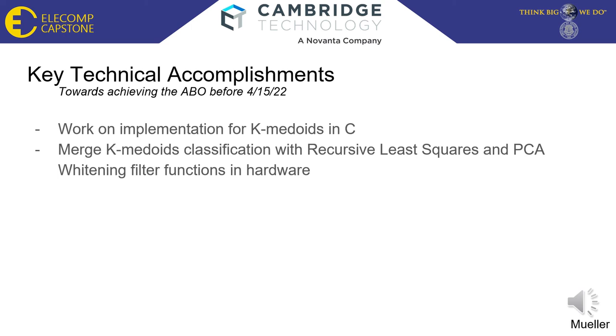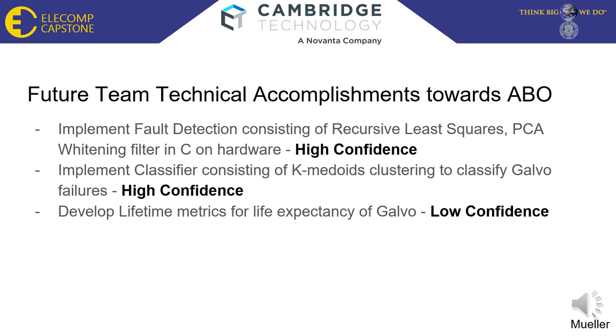With some help from the team, implementing K-medoids in C should be manageable. The K-medoids classifier would then be merged with the recursive least squares and PCA whitening filter functions. If all goes to plan, the fault detection and classification should identify broken galvos and what exactly is broken. As a team, we must implement the fault detection algorithms in hardware, which includes recursive least squares and the principal component analysis filter, as well as a classifier to cluster and classify the galvo failures, which in turn can develop lifetime metrics for galvo life expectancy.